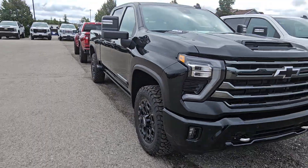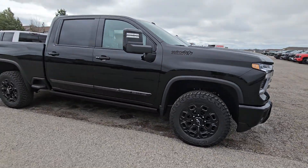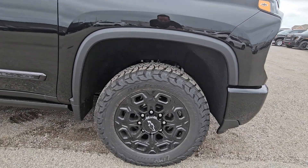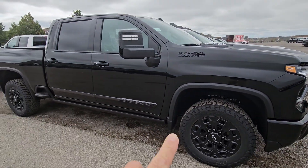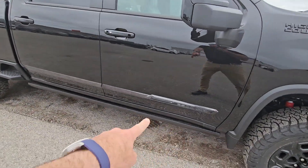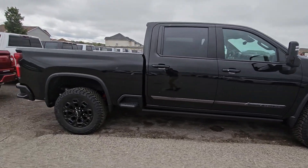I'll show you from the side. Part of that midnight edition, you get those 20-inch wheels — they're awesome — with all-terrain BF Goodrich super meaty tires. The power running boards are part of that package, the blacked-out mirrors, and the Vader chrome strip down the side. Awesome looking truck.